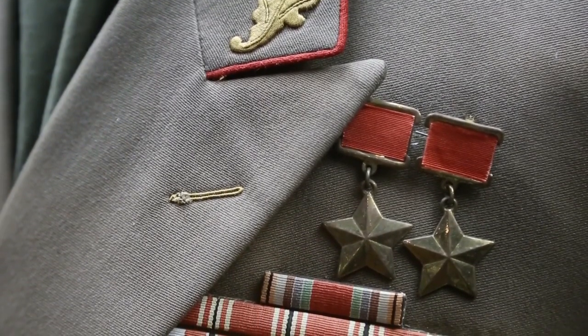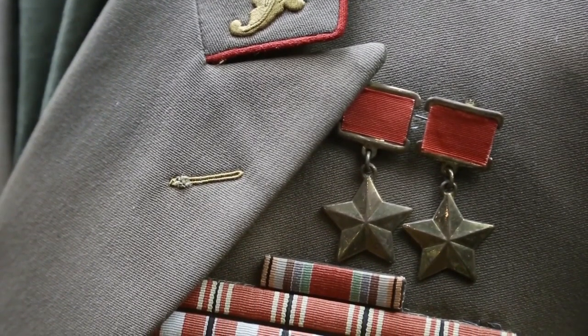A museum absolutely refused to house this World War II uniform after searching through the pockets.